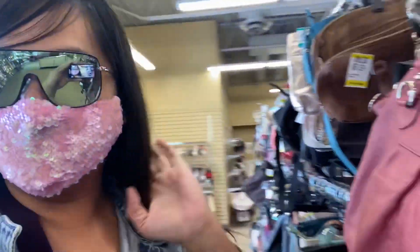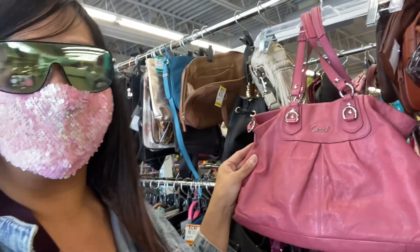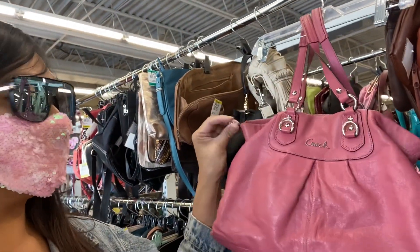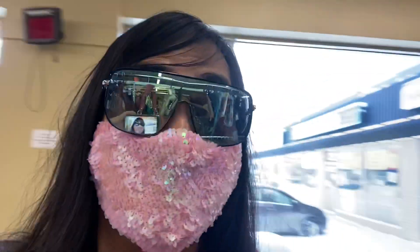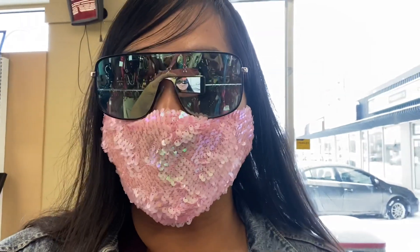Hey guys, I just want to show you this Coach bag — I thought it was cute but it is missing the crossbody strap, so that's not a good thing. Otherwise I probably would have got it, it's $17, but that's going to be a pass on that.